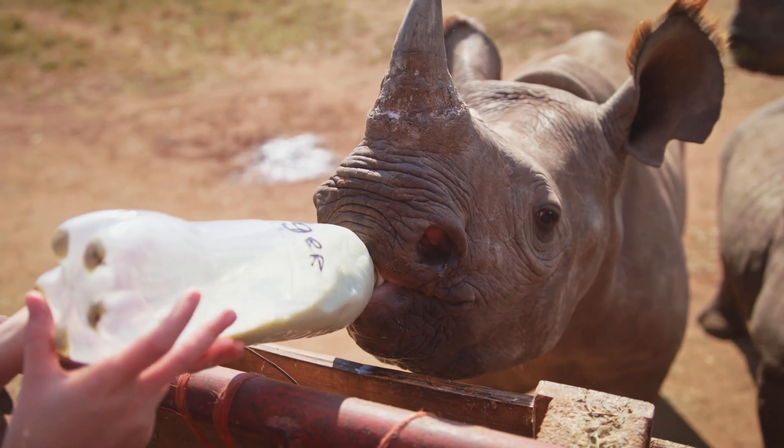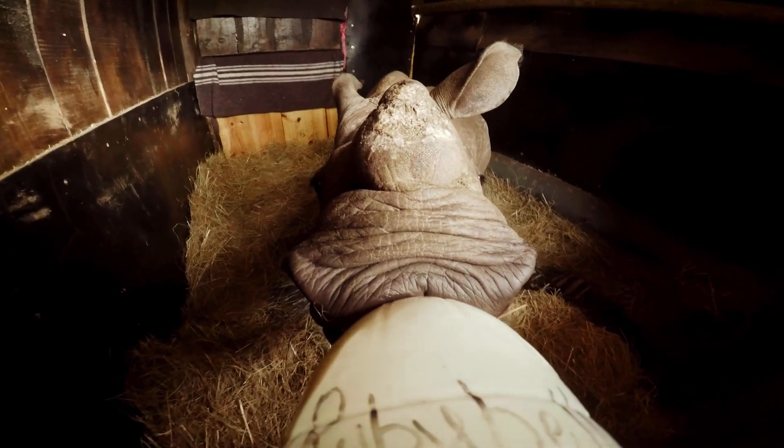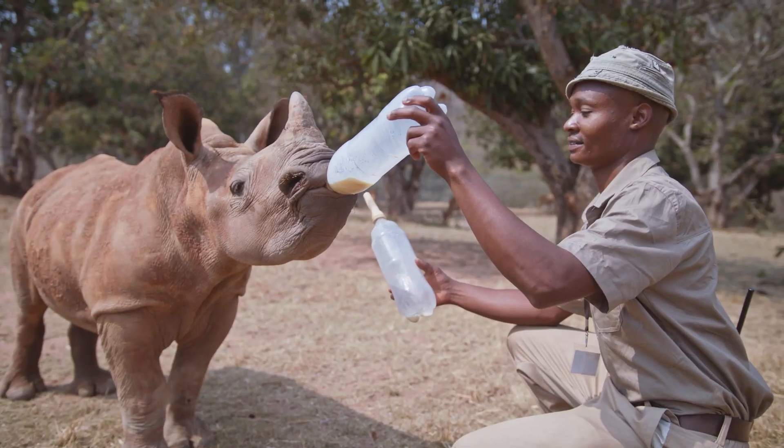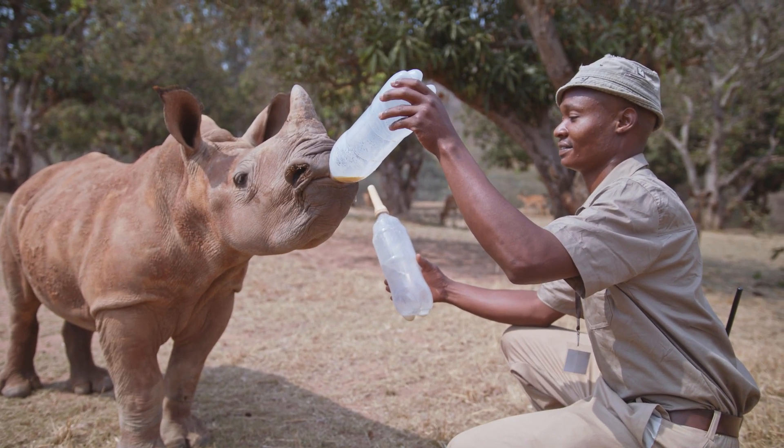When feeding a rhino calf, the neck of the bottle must always be filled with milk to prevent them from sucking air. Be careful not to hold the bottle too high or the milk will flow too quickly and could enter their lungs.